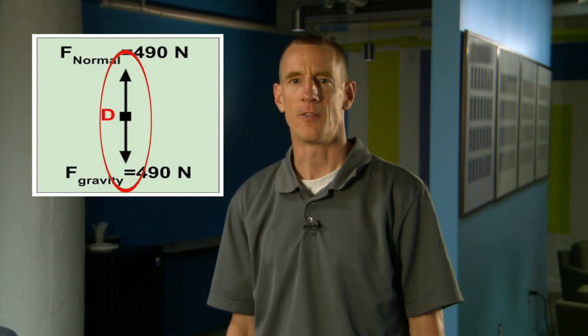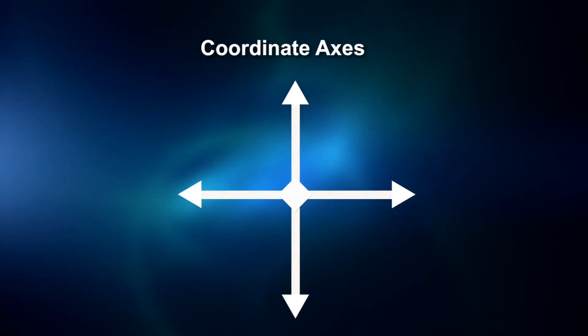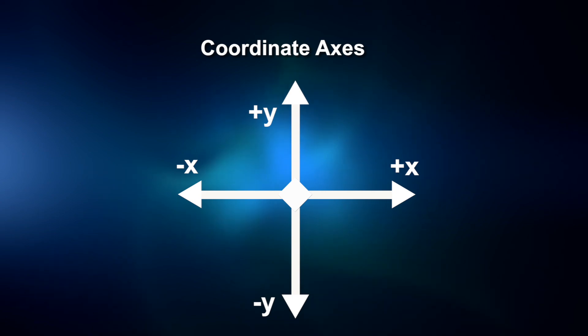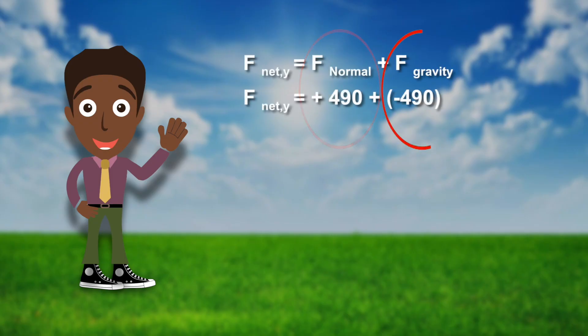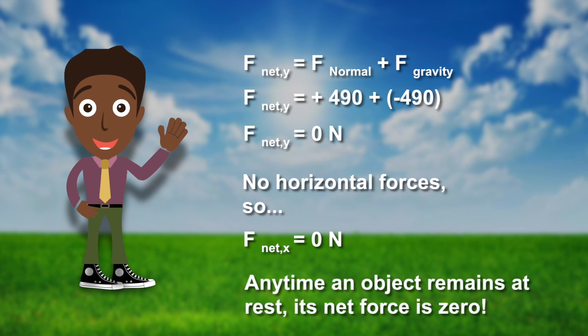Welcome back. Let's see how you did. The only diagram that follows all the rules is Diagram D — all the arrows come from the center, they're scaled, and they're labeled with the type of force and the magnitude. The net force on an object is the sum of all the forces acting on it. Physicists handle vertical (y) and horizontal (x) net forces separately using an x-y coordinate system, where upward forces are positive and downward forces are negative. With a positive 490 newton normal force and a negative 490 newton gravitational force, the vertical net force on Jack is zero. Since there are no horizontal forces, the horizontal net force is also zero. Any time an object remains at rest, its net force is zero.